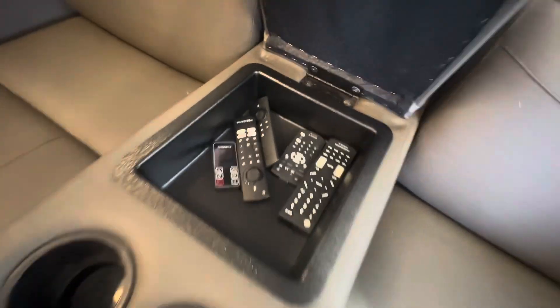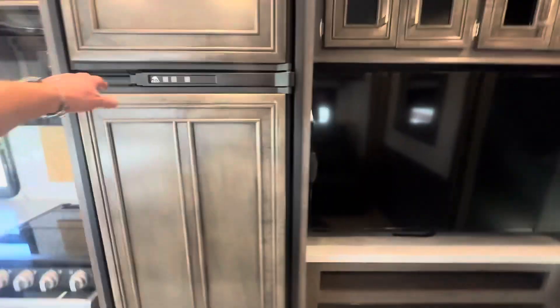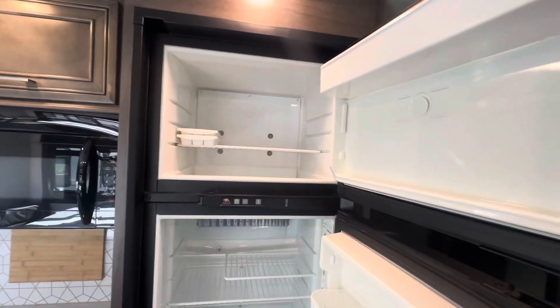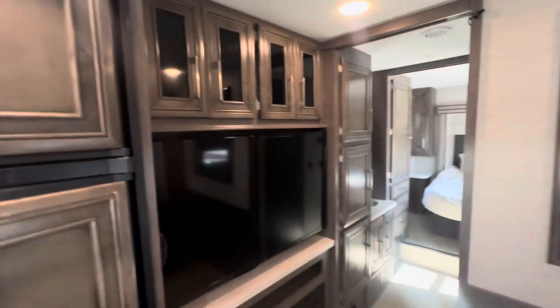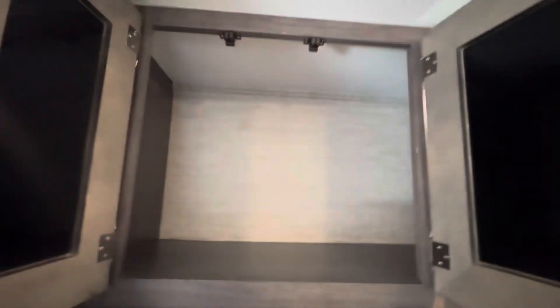Theater chairs with all your remote control holders, cup holders, and levers to recline. There's a 110 plug down there, an electric fireplace, and a big-screen TV. Don't forget about the refrigerator — it works on gas, electric, or 12-volt. Two ACs on the roof and a thermostat for the living room air.